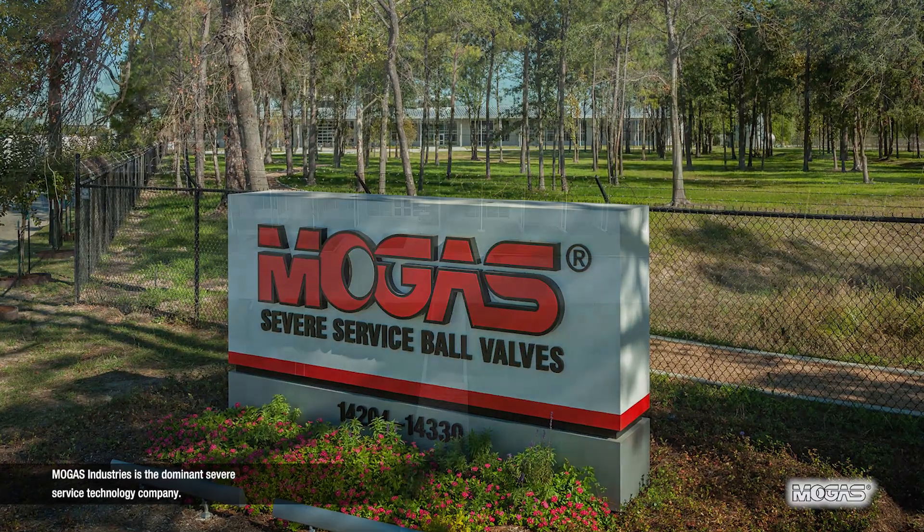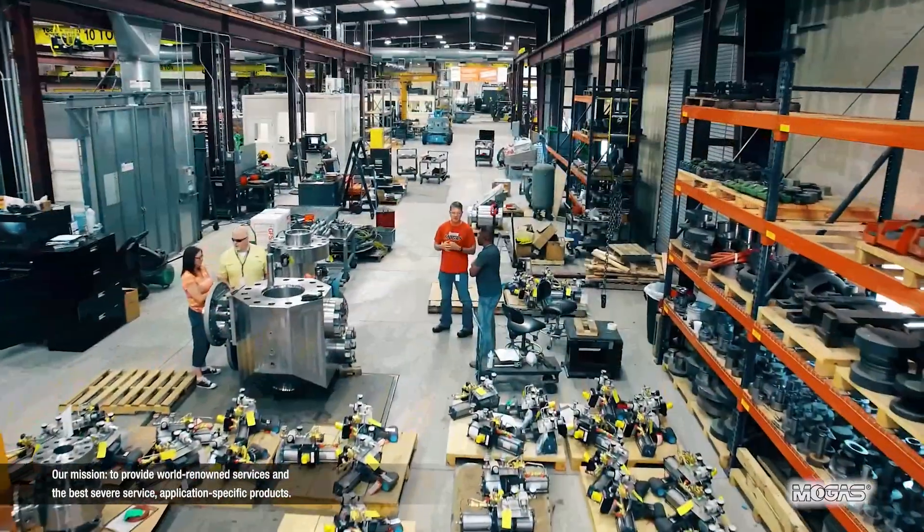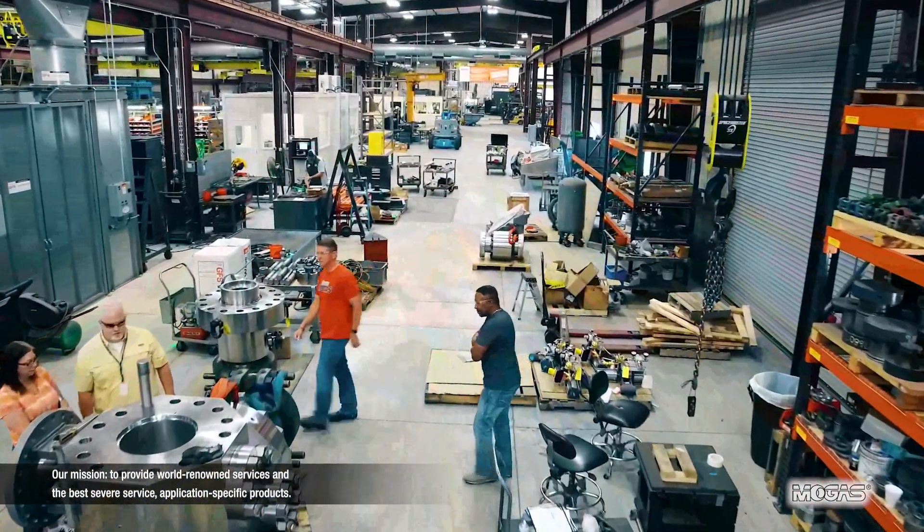MOGAS Industries is the dominant severe service technology company. Our mission is to provide world-renowned services and the best severe service application-specific products.